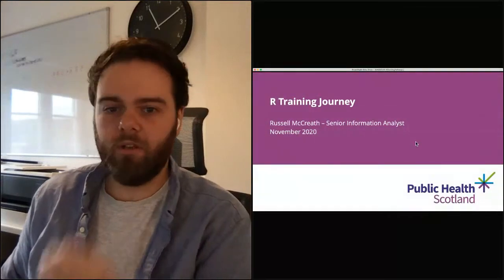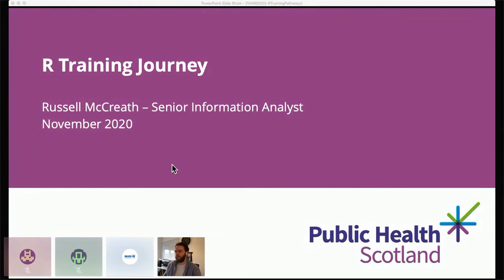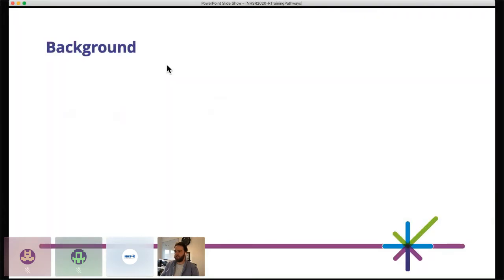Thanks Janine, hi everyone. As Janine said, I'm Russell McCreeth. I joined the organisation just over three years ago as a modern apprentice — Ben spoke about that earlier in the week about workforce. I've followed that path, went on to become a graduate apprentice, and this was actually the first thing I got to write 'senior information analyst' on, and I start that role this month. Over the last three years I've been able to get involved in a lot of different projects, but this particular R training journey has been the most recent and probably the most impactful across the organisation.